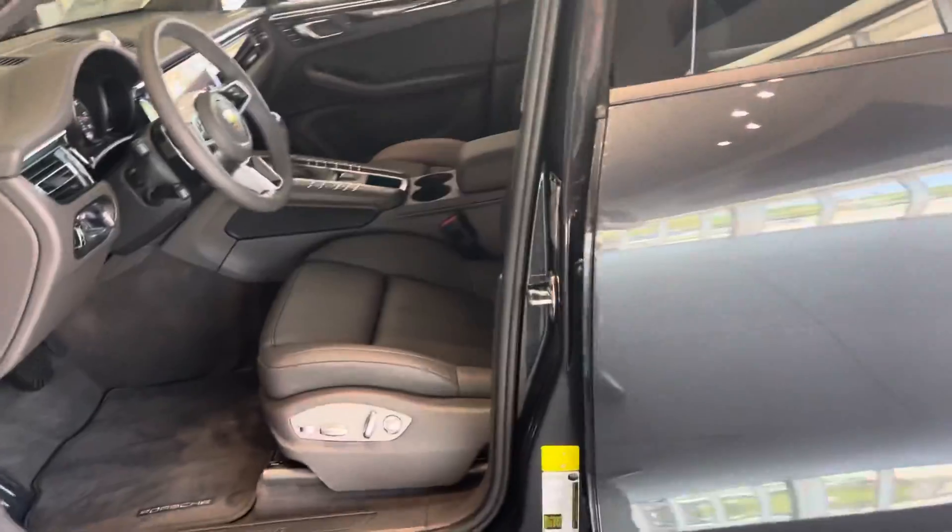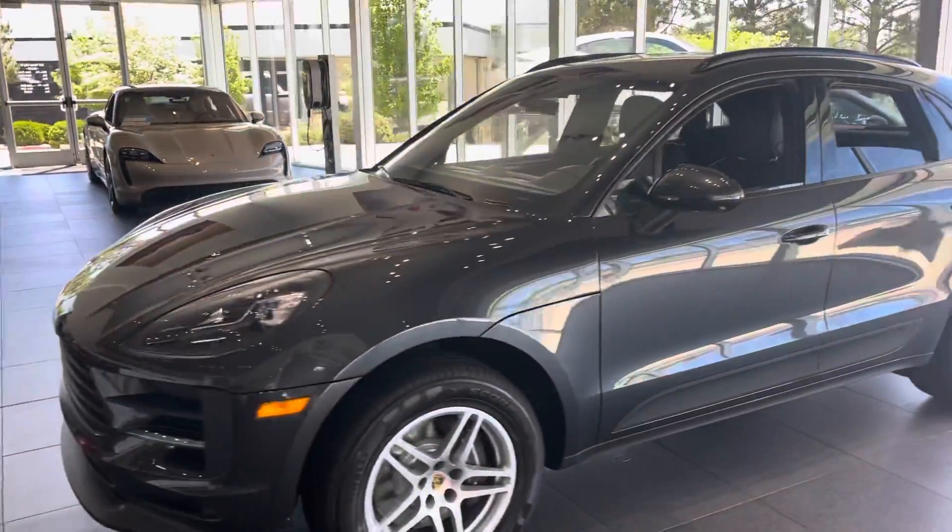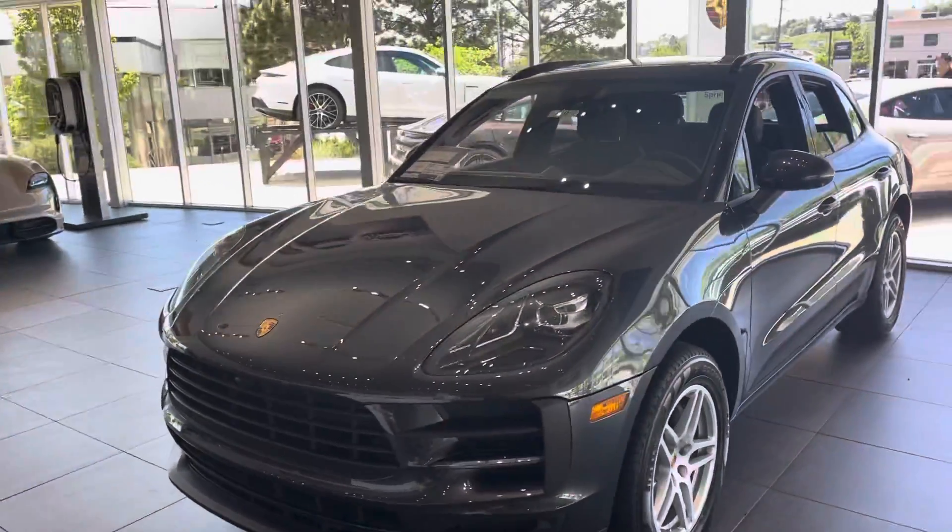If you have any questions about it or want to stop down and take it for a drive, let me know — happy to pull it out of the showroom. My cell phone is area code 612-961-2381. Love to show you the car and maybe take it for a spin.